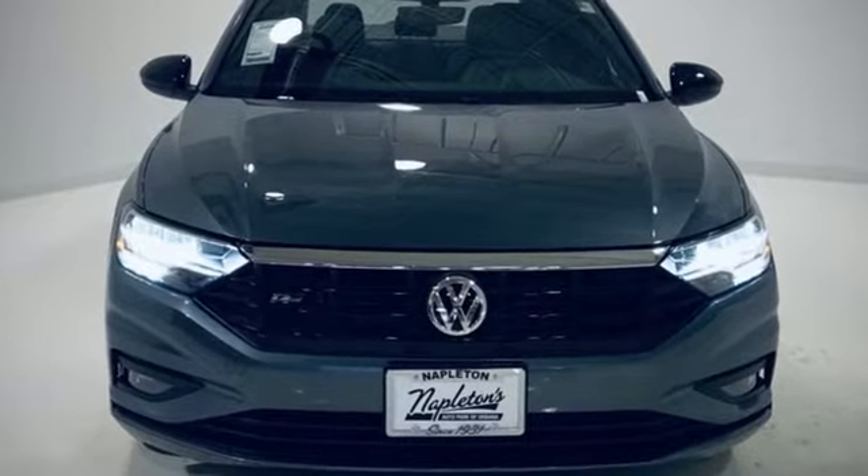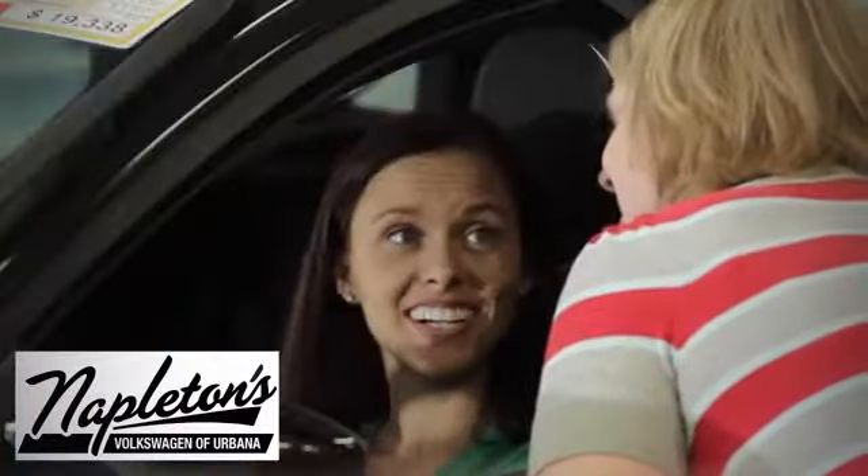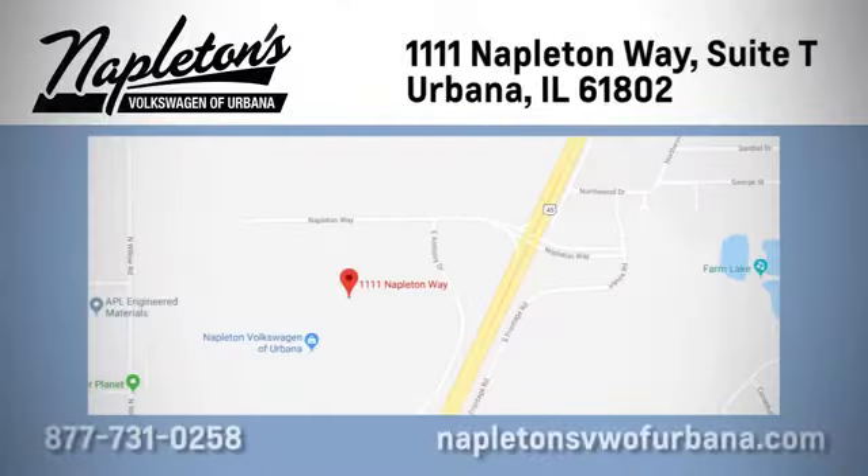The time is now. See it for yourself today. From the time you come into our facility, you can see why Napleton's Volkswagen of Urbana is different from the competition. Call, click, or stop in today. We're located at 1111 Napleton Way in Urbana.